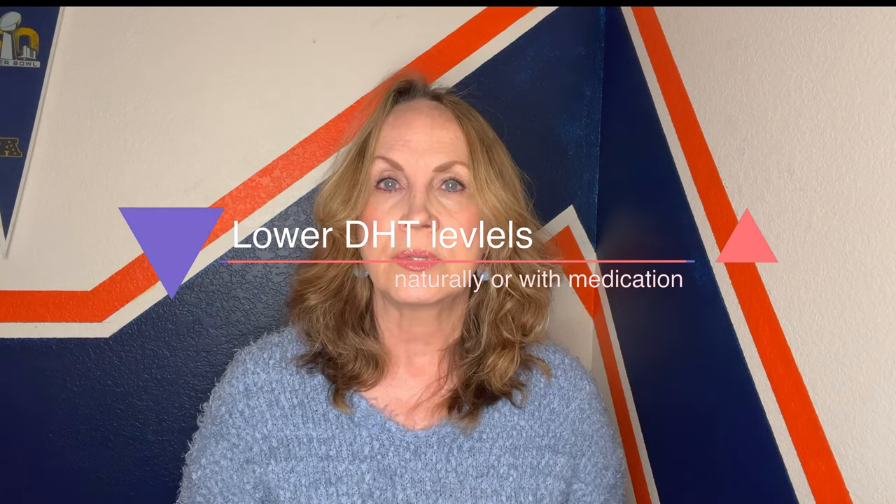But if you're looking to fight hair loss, you may want to start with lowering your dihydrotestosterone levels. DHT blockers include supplements and also medications that will block DHT levels.